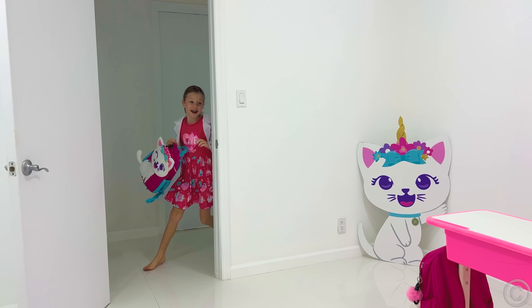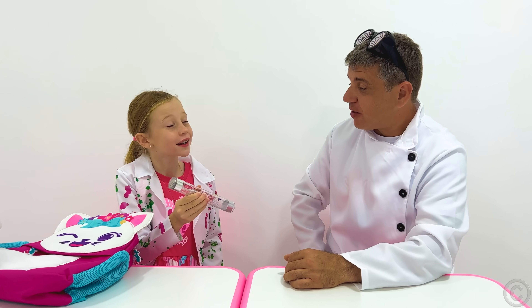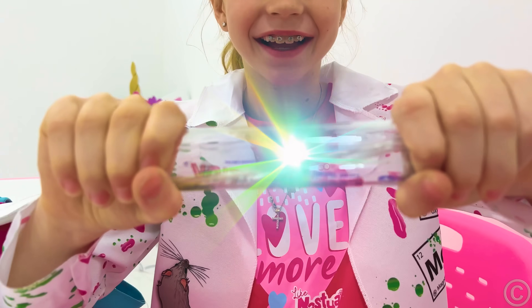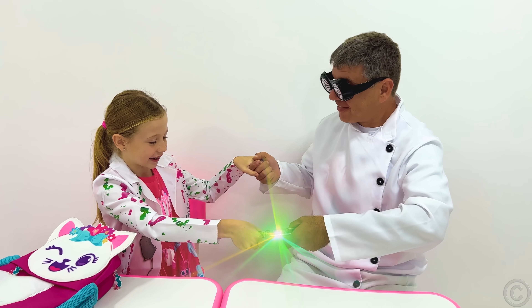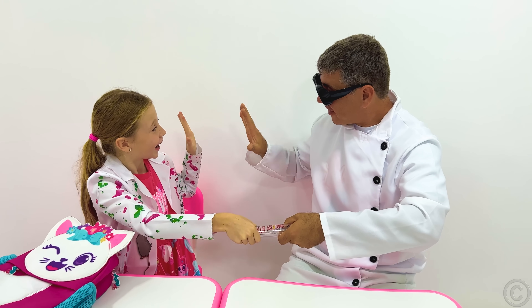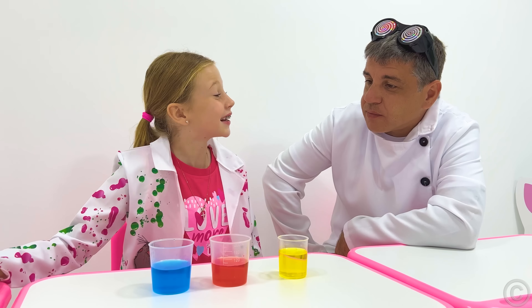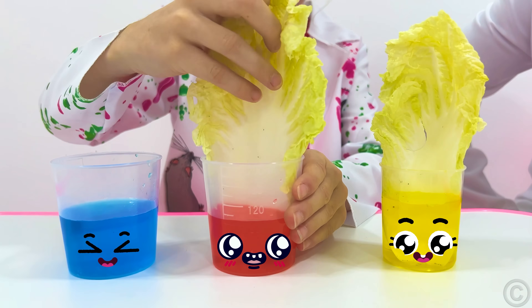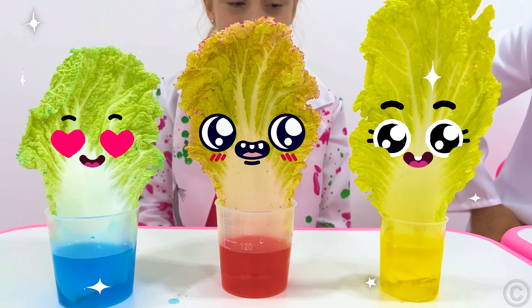Next day. Hi teacher, I'm ready. The first one is an energy stick. Look. Cool. The second one is color. We have to wait. Okay. Ready. Whoa, whoa.